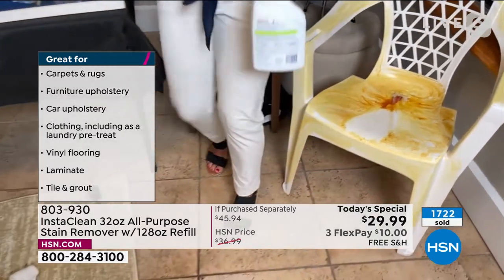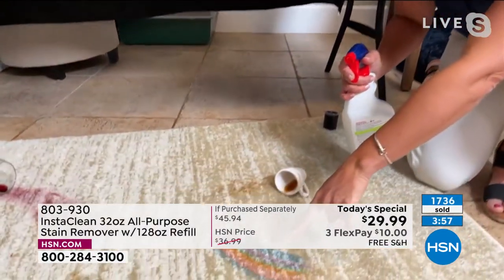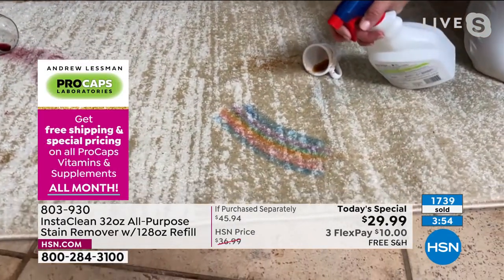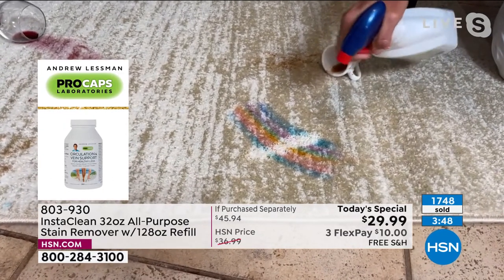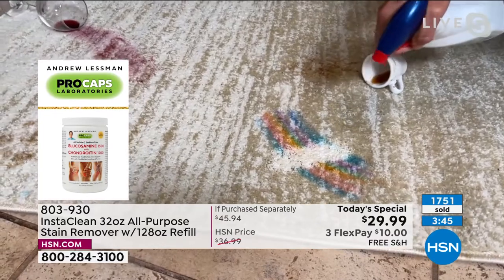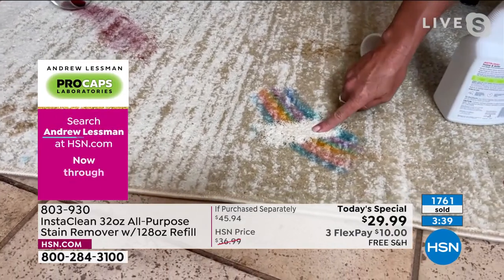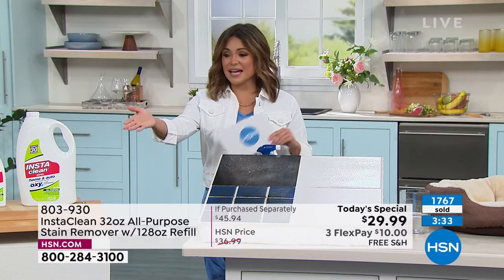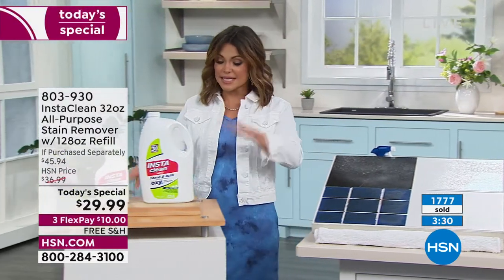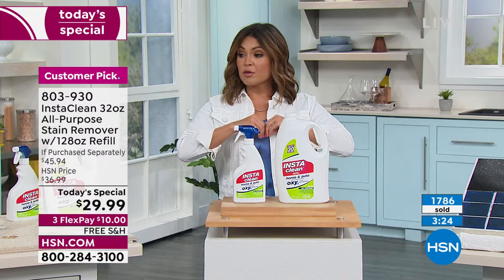As soon as you spray, it works in seconds to take care of mold, rust, and mildew. I just did the car, the inside of the rims, the console. Any rug or runner without going to the dry cleaner. Here is marker on the carpet — watch what happens. I did rust, I did mold. This is the most practical Today Special I will probably do all year. It genuinely is everywhere and it's the only time InstaClean will be a Today Special for the rest of the entire year.